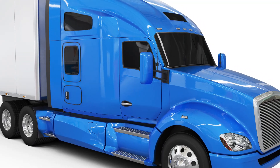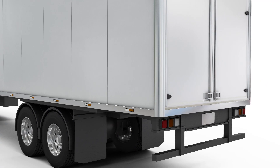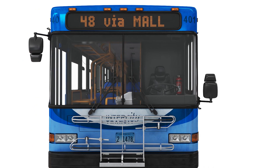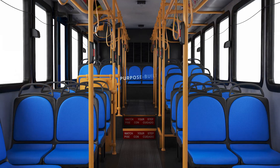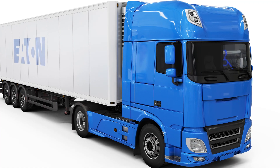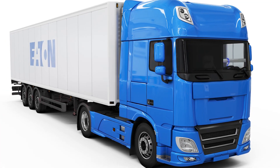Leveraging decades of experience designing and building industry-leading commercial vehicle transmissions, combined with extensive electrical system knowledge, Eaton's purpose-built EV transmissions offer efficient, flexible solutions to improve performance for electric commercial vehicles.